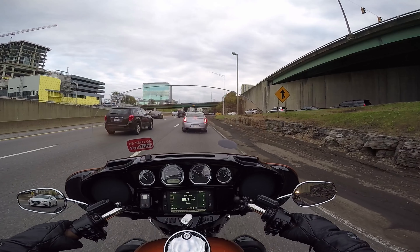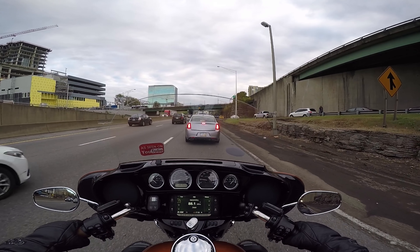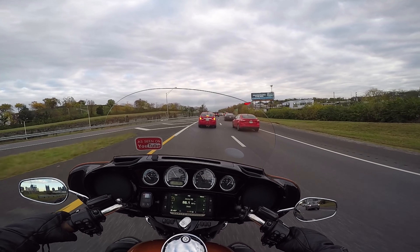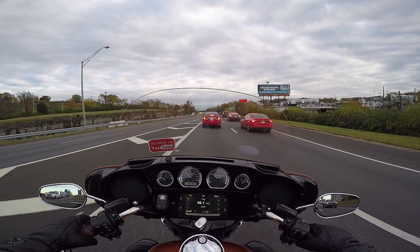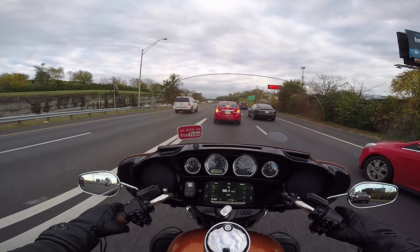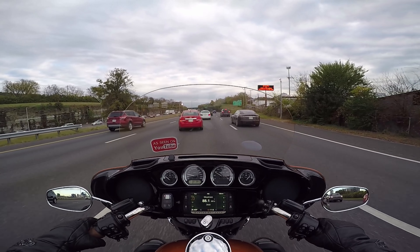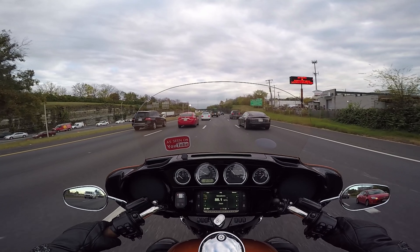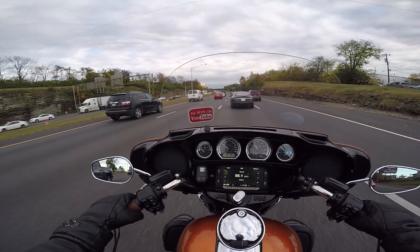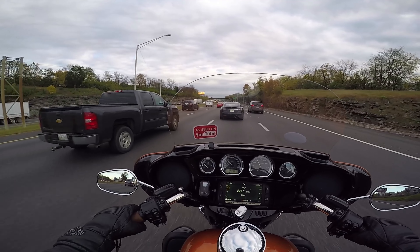Crazy traffic on the way into the dealer after work. Damn Tesla, use your turn signals — won't use that much more battery.